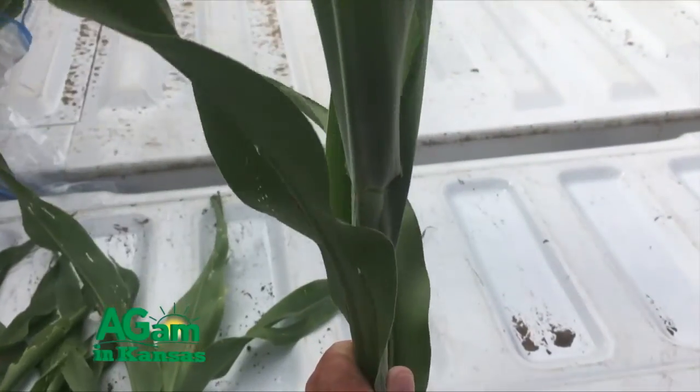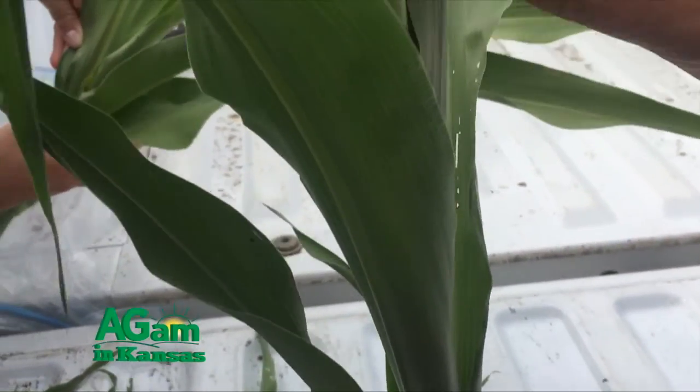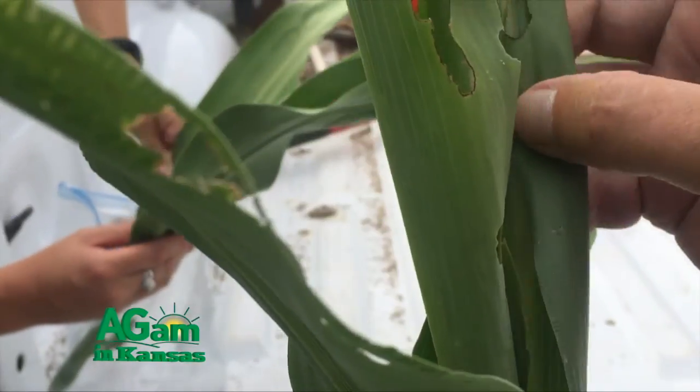Welcome back to That's My Farm. I'm Jim Shroyer and with us we have Dr. Jeff Whitworth, our extension entomologist. He's been out and about looking at bugs and other critters of that ilk. Jeff, tell us a little bit about what's going on in sorghum — what to be looking for, the sorghum sugarcane aphid.